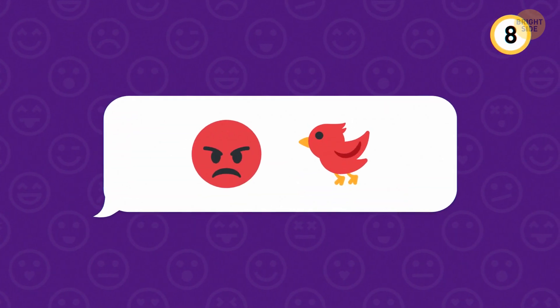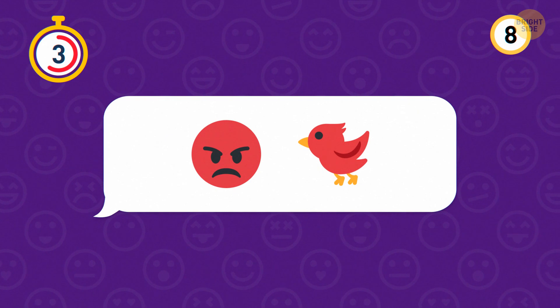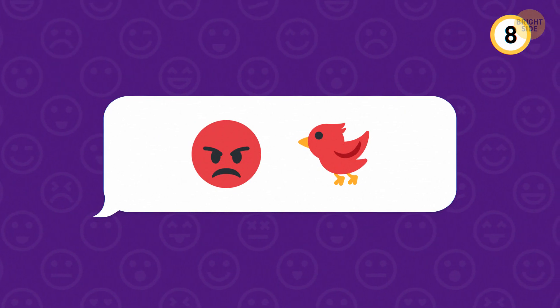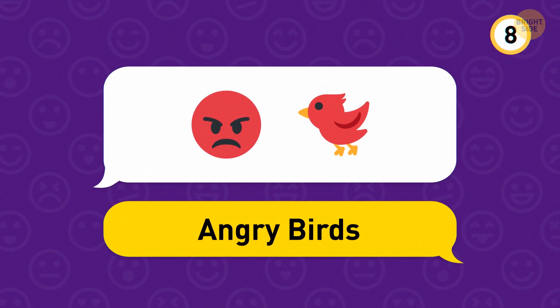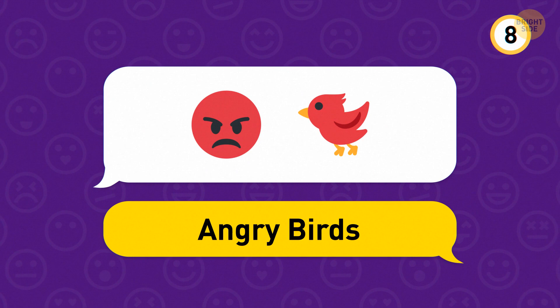Take a look at this pair of emojis. The answer is Angry Birds — it started off as a mobile game in 2009 and is now a massive global franchise.